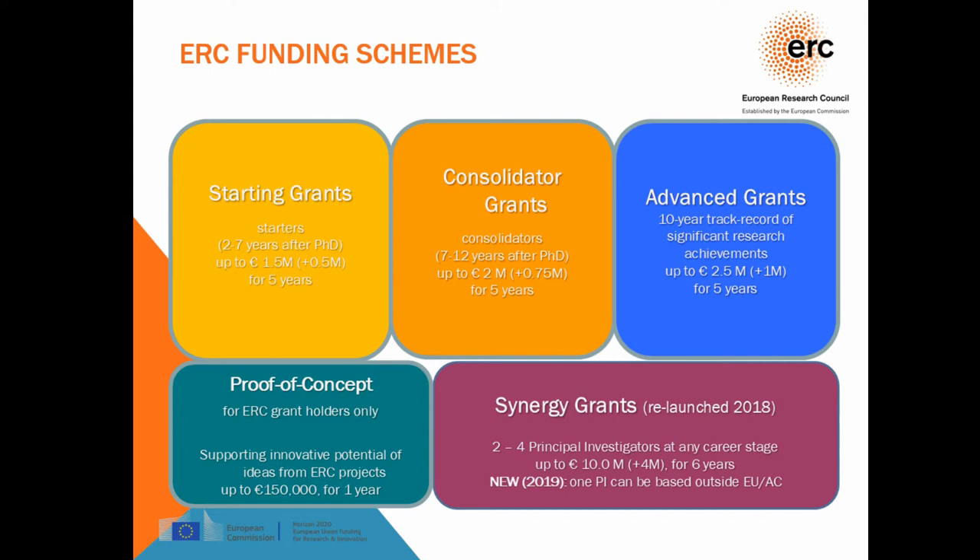As of 2018 we have relaunched an older type of grant: Synergy Grants. These are for projects that are a collaboration between two to four principal investigators with their teams, at any career stage. This can be up to six years and up to 10 million euros. The main thing we're looking for is that the project would not have happened without the synergies between these people — whether due to interdisciplinarity or different skills coming together to make the project happen.